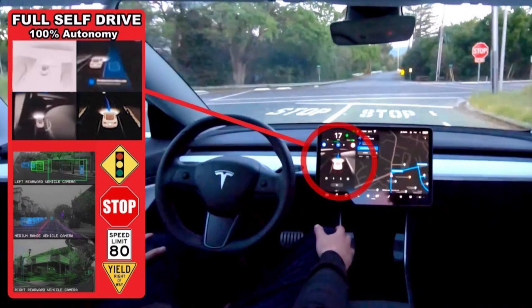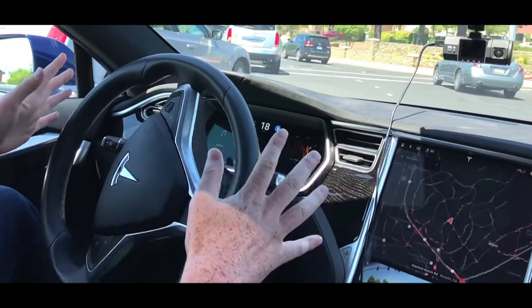With this feature you could say that Teslas are now almost fully capable of driving themselves from one point to another. The only things still to be introduced are the ability to proceed through the intersection on its own without driver input, and one of the big ones — the car being able to turn at intersections to follow a route the driver has indicated via a destination on the navigation.